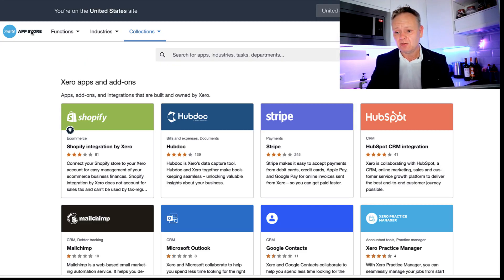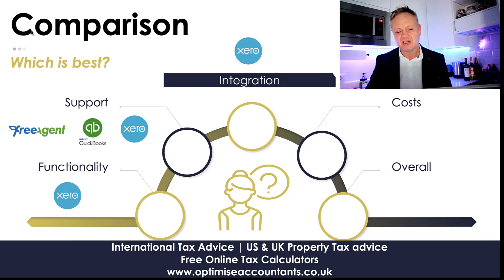Xero, on the other hand — wow. If you can think of something, Xero's probably got an app for it. It's got so many sources of detail you can add on, and they all connect brilliantly. From an integration perspective, Xero wins hands down. If you're a sophisticated business, Xero is certainly the one for you.